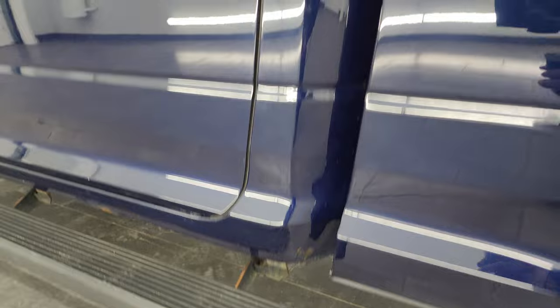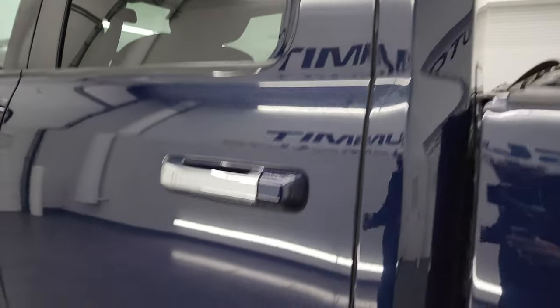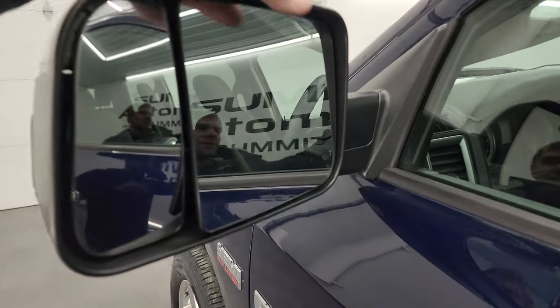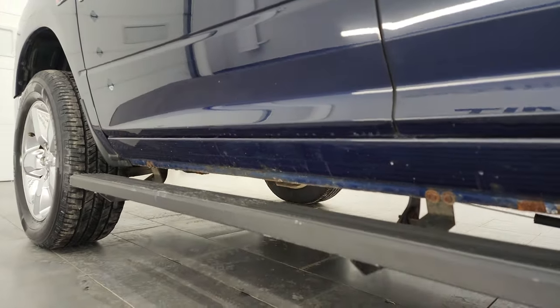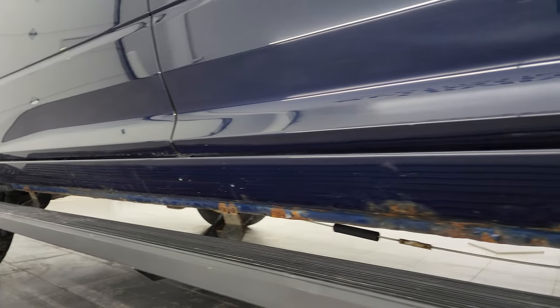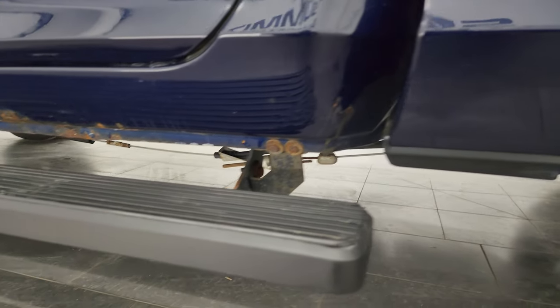Once again, these are used trucks and that's why we do the videos. Cab looks really good, doors look really good. This one does have the heated fold-up tow mirrors with built-in directional signals — they fold up and in. And I did want to show you the rockers on this side as well — just a little bit of corrosion back there, but nothing terrible.